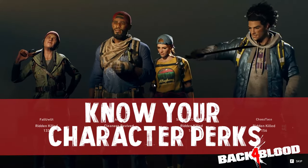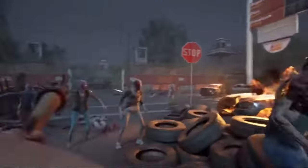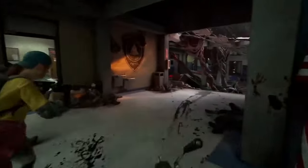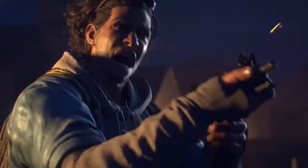Tip number two: know your character perks. In Left 4 Dead, I usually mained whichever character I thought was the most badass. In Back 4 Blood, what character you play actually makes a big difference to the team dynamic. Each cleaner — zombie killer — comes with unique perks as well as benefits to the team overall. Let's quickly go through each one.